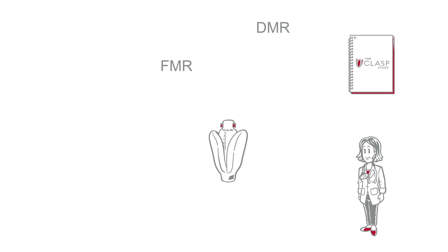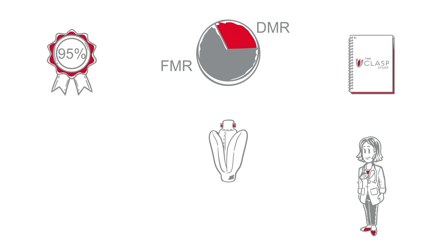Dr. Carter understands that both functional and degenerative MR patients are treated with Pascal. The CLASP study included 67% fMR and 33% DMR etiologies. What's more, the outcomes analyzed demonstrated a 95% implant success rate among participants.